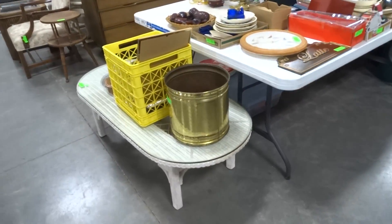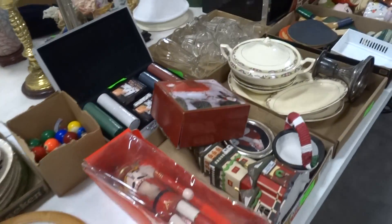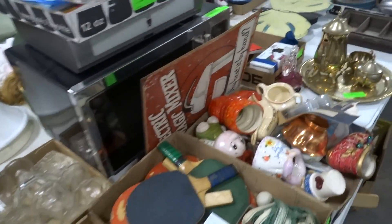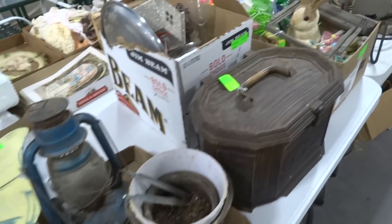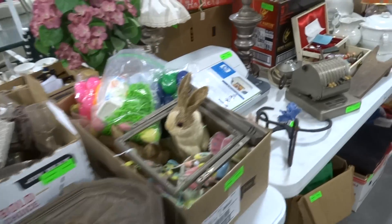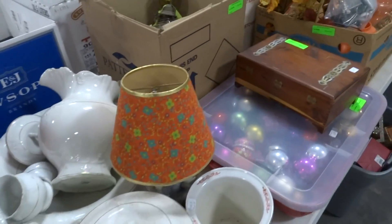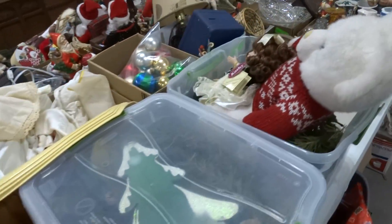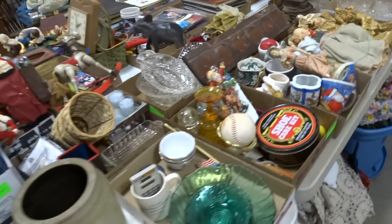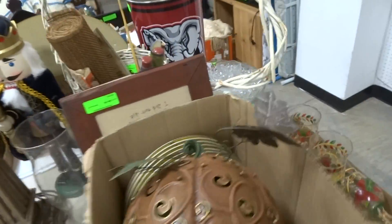We have several auctions online right now for bidding at home. We just got one estate in Bonaire that went online, so check out our online-only auctions. We have a preview for the Bonaire house on Saturday, February 15th, and pickup the following Saturday on the 22nd.